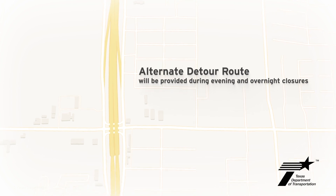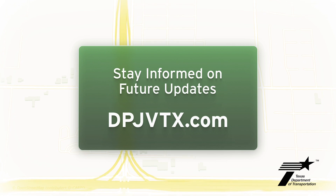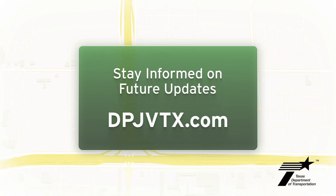Stay connected with the I-2 I-69C Interchange Project on social media and online at dpjvtx.com.